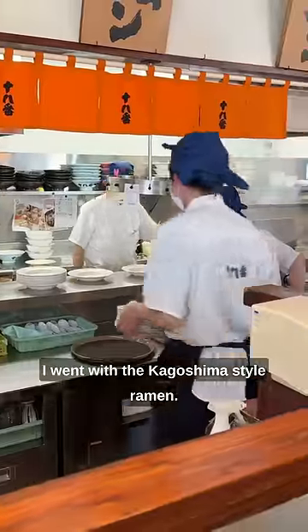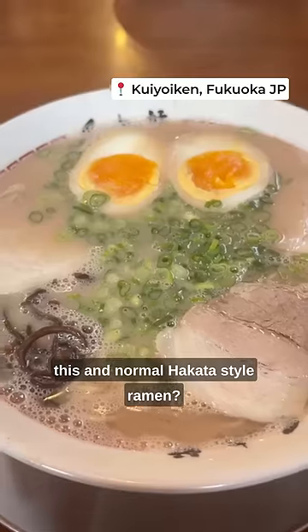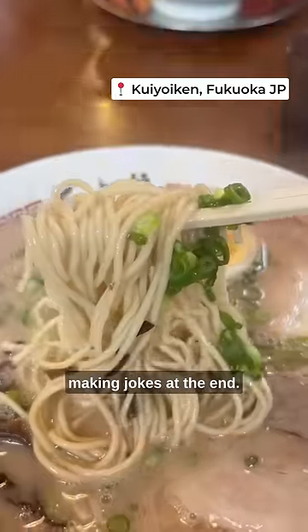Being in Kagoshima, I went with the Kagoshima style ramen. Should I tell you the difference between this and normal Hakata style ramen? I guess I should, but I'm going to go back to making jokes at the end.